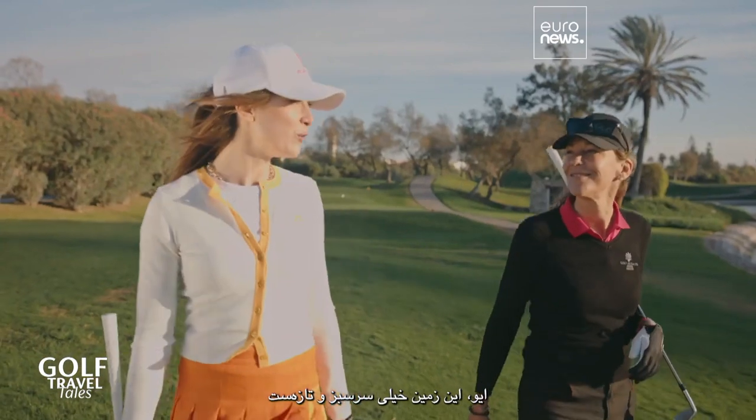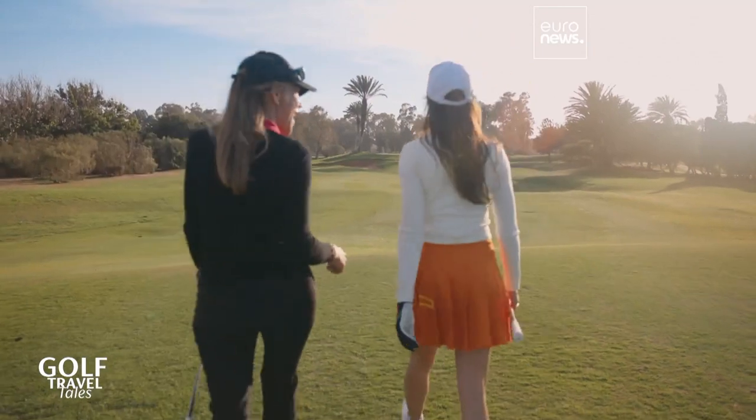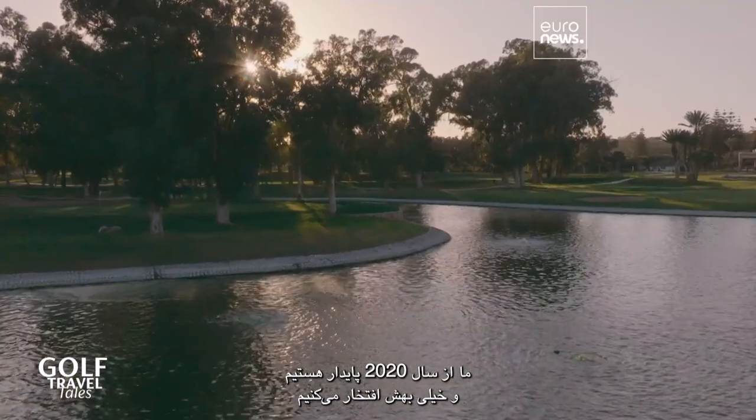This course is so lush and green. How do you manage that? It's reused water — we've been sustainable since 2020 and are very proud of it.